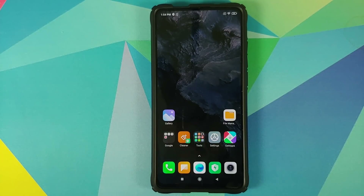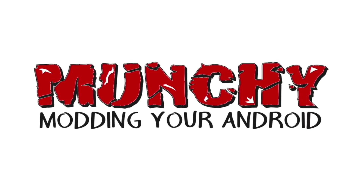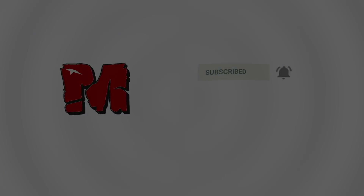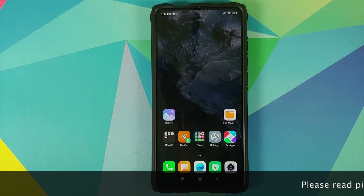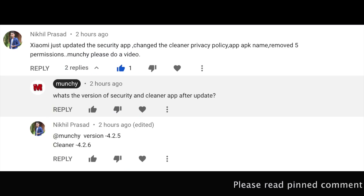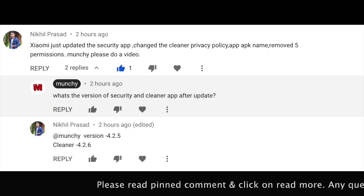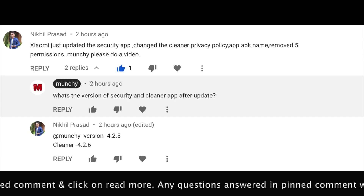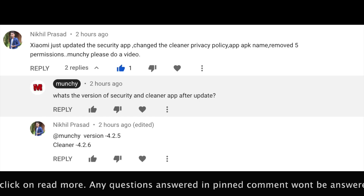Xiaomi is rolling out an update to the security and cleaner app in India. One of my viewers, Nikhil, told me that Xiaomi is pushing out an update to the security and the cleaner application in India and that some permissions have in fact changed.